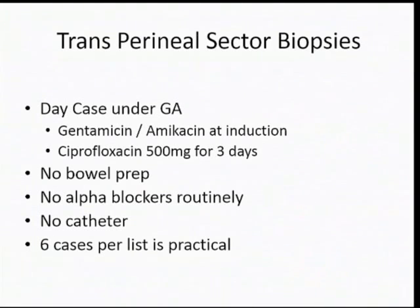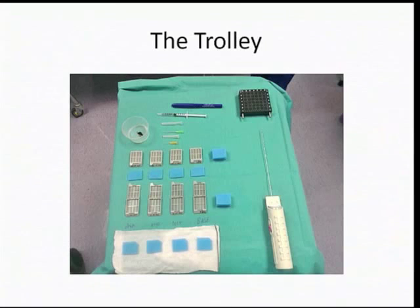We do transperineal biopsies under general anesthetic. We use antibiotic cover, particularly if there has been a previous transrectal biopsy. No bowel prep. Alpha blockers for those who are very symptomatic but not routinely. No catheter. Six cases per list is practical. Each cassette costs a penny each, but you can place the cores from lateral to medial so you know where they came from, rather than mixing them up in a bottle. You can ink them so you know which is apical and which is basal, and you get a lot more information from your biopsy.